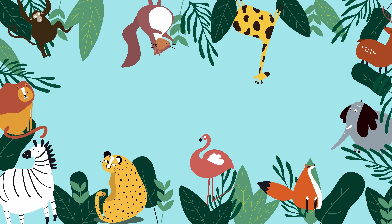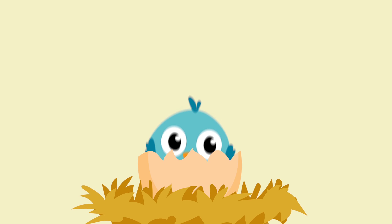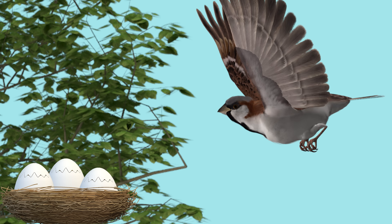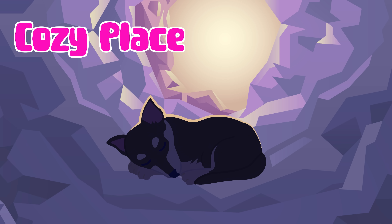Animals build or find different types of homes like nests, hives, dens, and shells to stay safe, protect their babies, and have a cozy place to live.